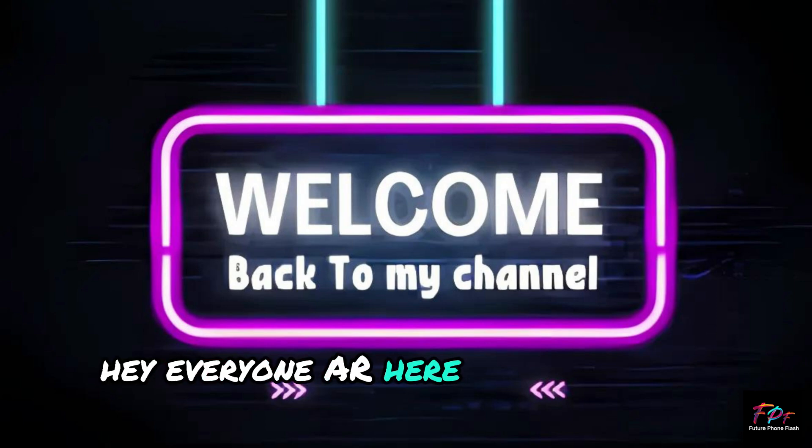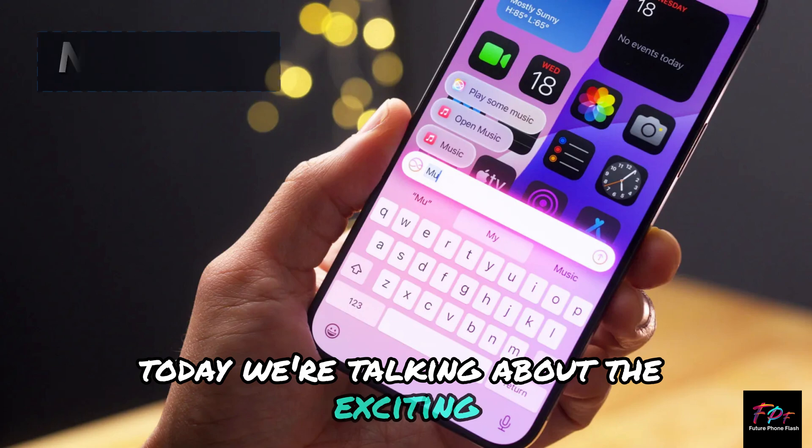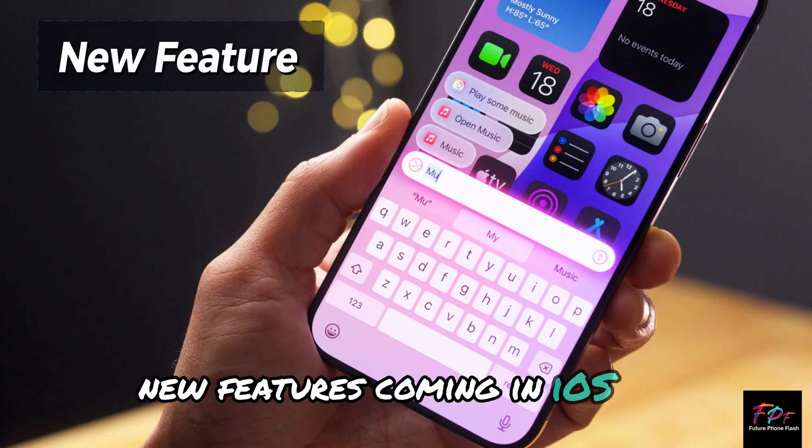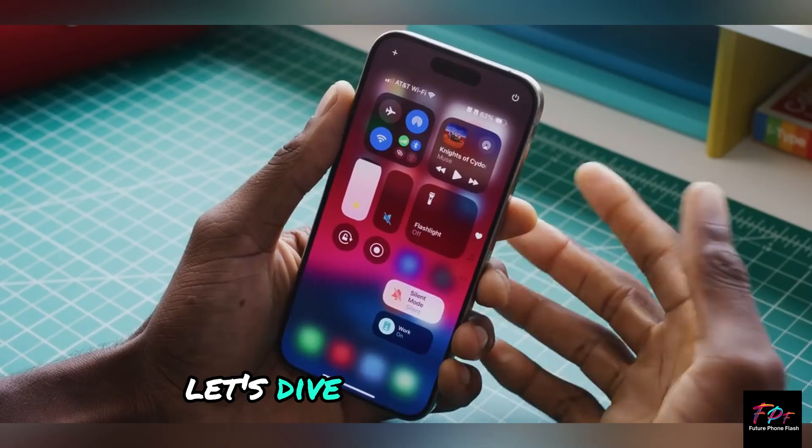Hey everyone, AR here with another video. Today we're talking about the exciting new features coming in iOS 18.1, set to release in October. Let's dive into what's new.